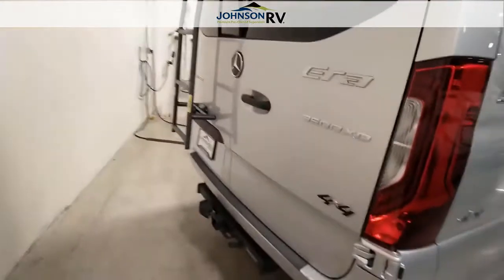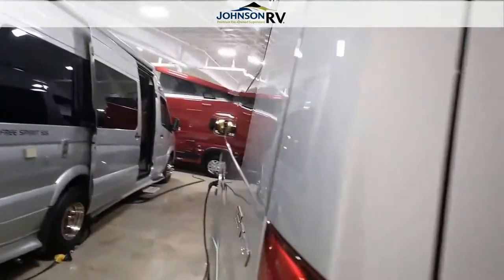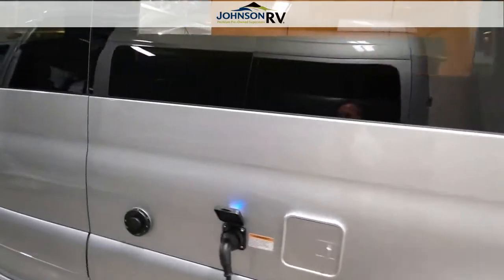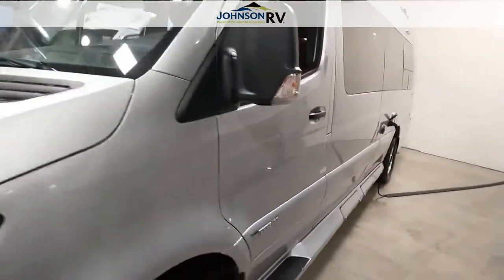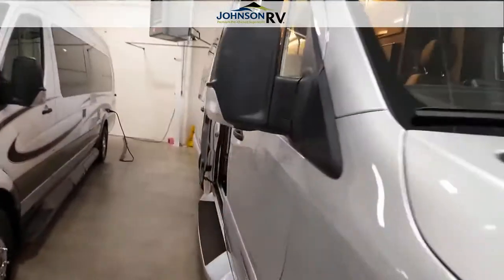It does have rear proximity sensors as well with a 5,000-pound hitch. There is a removable ladder that can take you to the top of the RV. It does have a 200-watt solar panel. Let's go on the inside.